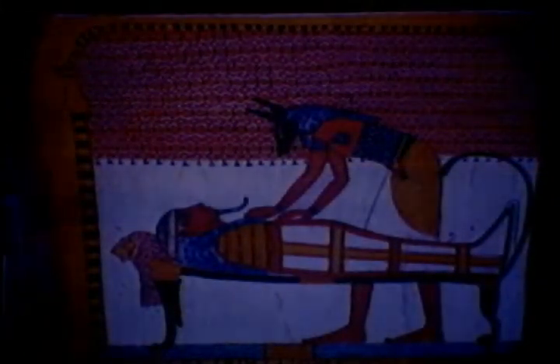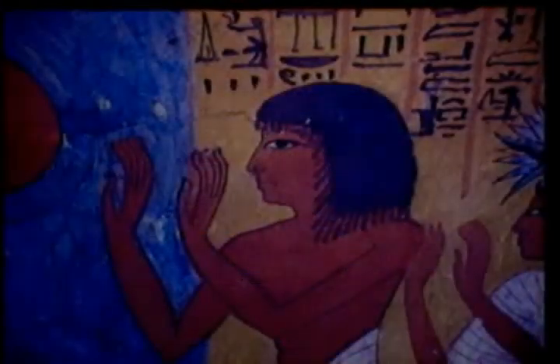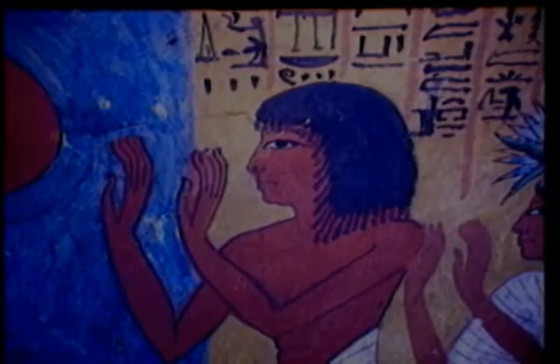Across the Nile, on the western bank of Thebes, the sun sets every evening behind the Valley of the Kings. Over there, we find in the tombs of the kings, queens, and nobles, colorful wall paintings showing the other world — the world of eternal life.